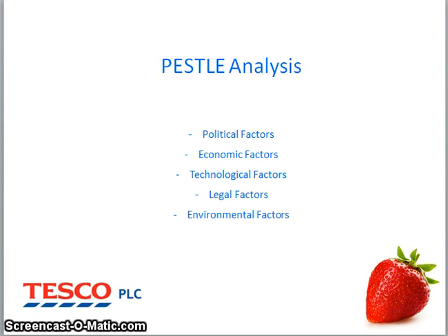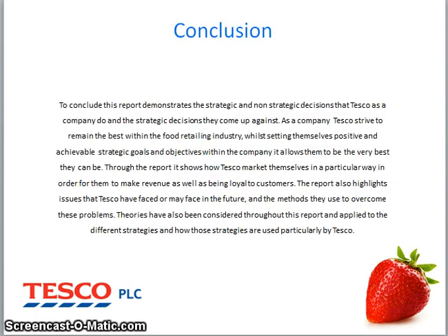Majority of stores regularly change in-store prices to attract customers and differentiate from other competitors. Environmental factors: all businesses should try to be as environmentally friendly as possible by cutting wastage whilst producing products, decreasing the use of particular resources, and reducing anything that could potentially be harmful to the environment.